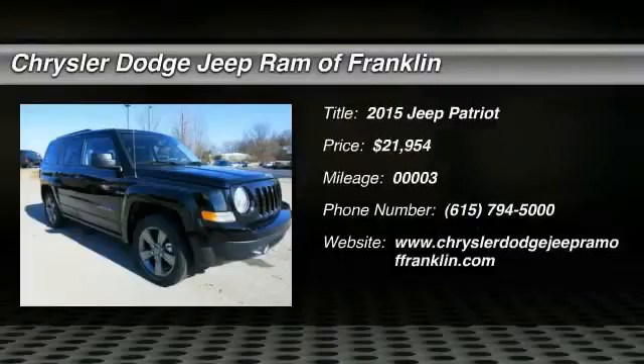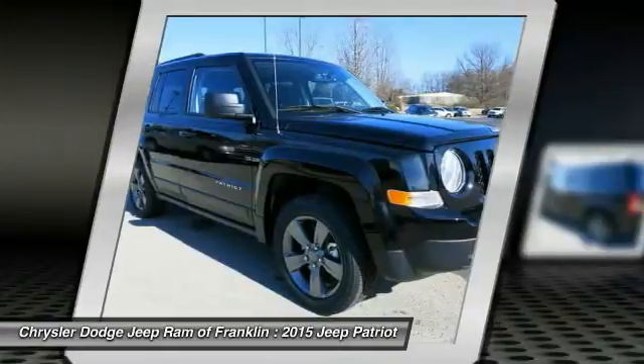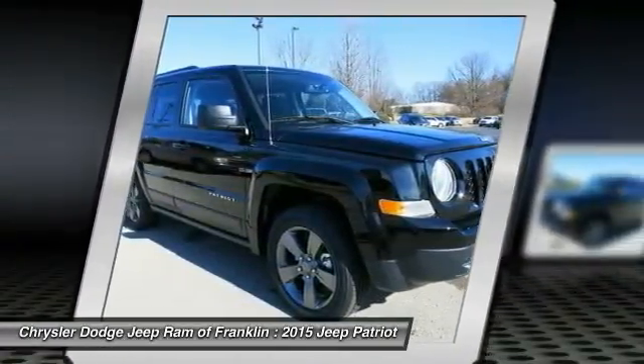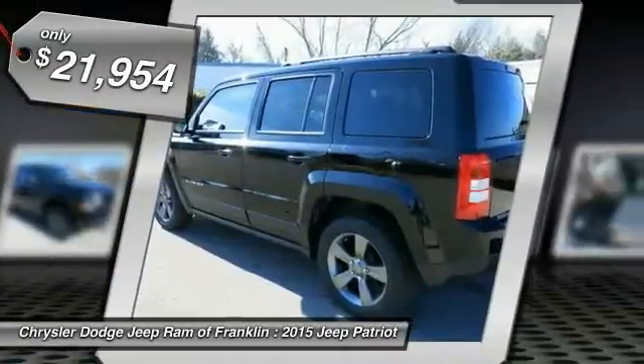The 2015 Jeep Patriot is unmistakably a Jeep. It looks like a cross between a Jeep Liberty and Jeep Compass, or maybe a three-quarter scale version of the big Jeep Commander. The Patriot has plenty of room inside for any size family and is priced below $25,000.